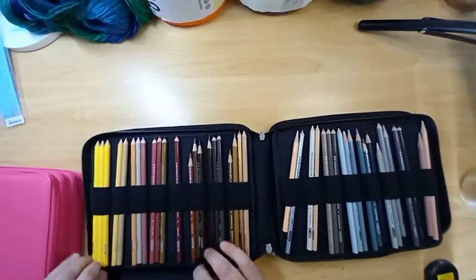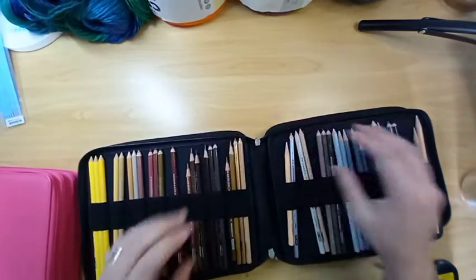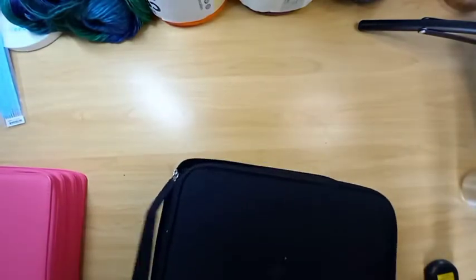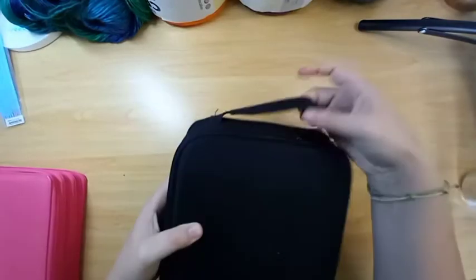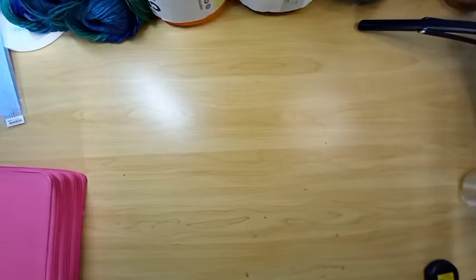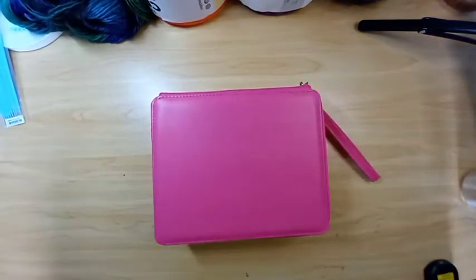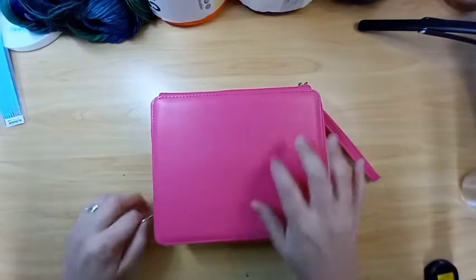I'm trying to get my daughter to understand how to use them because she wants them to look a certain way, and I'm like, you've got to watch some tutorials — that's all I did to learn to use them correctly. She doesn't want to listen to me when I tell her how to do it. I really like this case too — it has a nice handle and a pocket, which is nice. And then I have my newest colored pencils, the ones I'm getting to know now. These are my Polychromos.